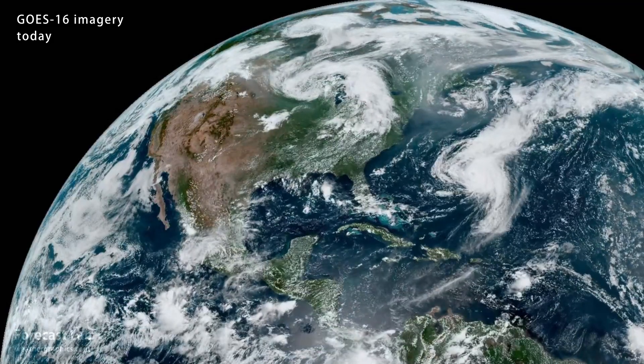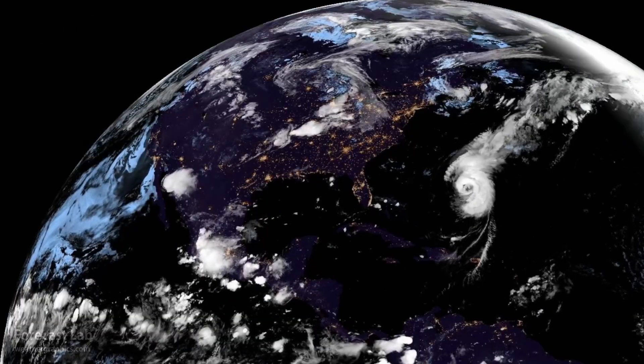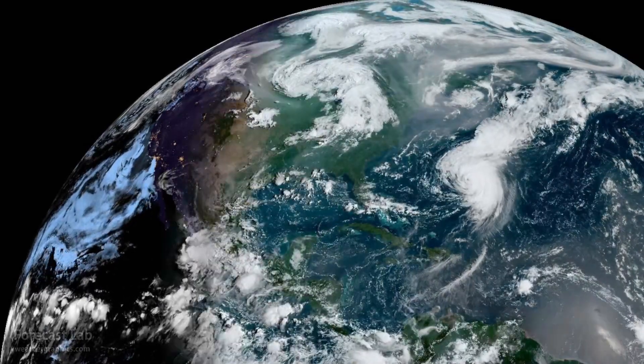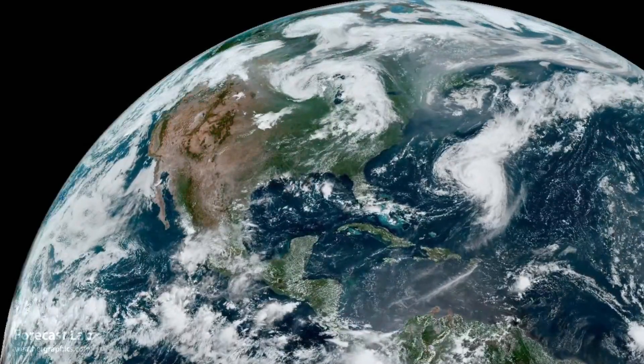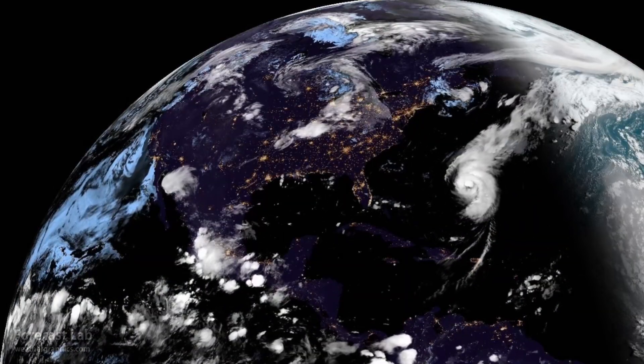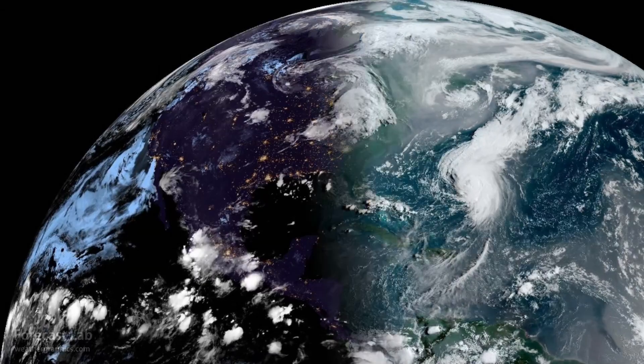In today's weather, we're heading into the second half of August — hard to believe it's here. That means we're finally getting to the very end of the summer heat. Looking out there in the Atlantic, we've got Hurricane Ernesto.